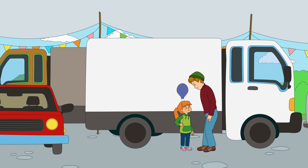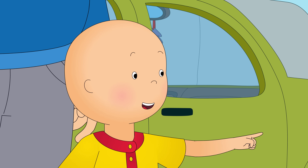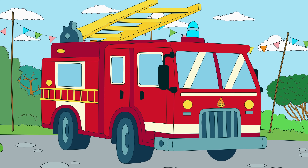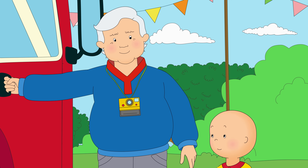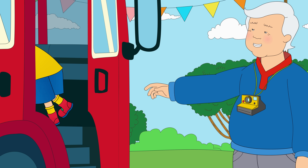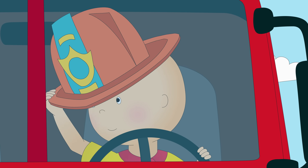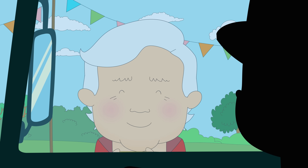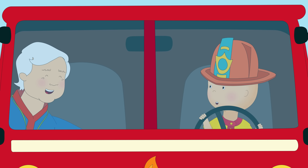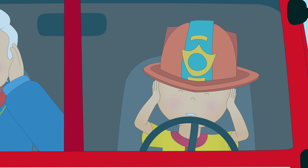Wow! Grandpa, look! A fire truck! Hop in, Caillou. Very good, Caillou. But how about we try it for real? It's too loud!